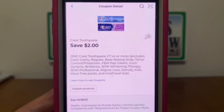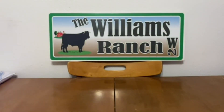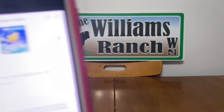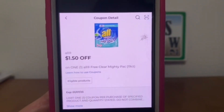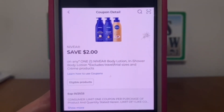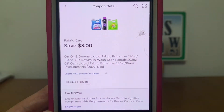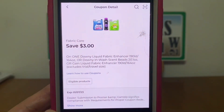Crest toothpaste two dollars. Colgate toothbrush or mouthwash two dollars. All at one dollar and fifty cents. Nivea two dollars. Fabric care three dollars — this might be an older one, as it's only valid until January 7th, but let's go ahead and clip it if you haven't already.